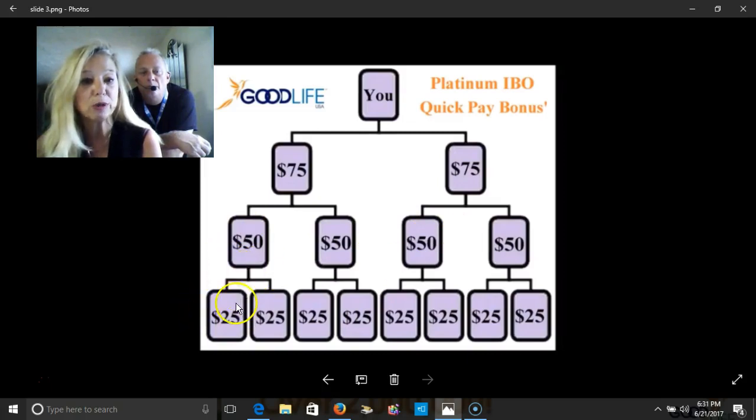And then when these people bring in a personally sponsored person, you would get $25 for each person that they sponsor. As you can see, it really adds up to be a lot of money.